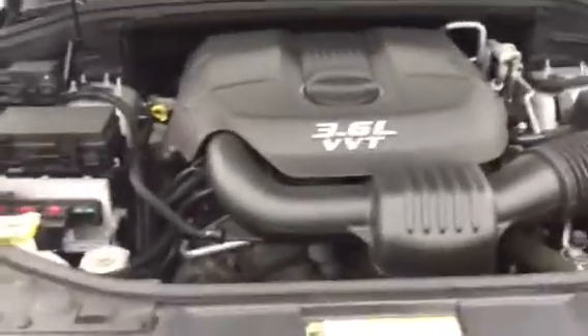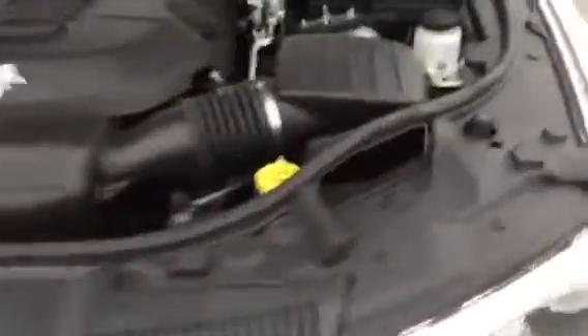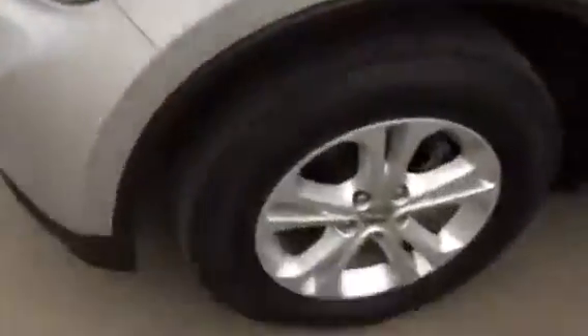It has the super peppy 3.6 liter engine, alloy wheels, power door locks, power windows, power mirrors. You said you wanted everything power. The only thing that's not power is the seat — it is a manual seat. But if you do really want a power seat, I do have a 2015 SXT that would have power seats as well, but this one would probably be better for your budget.